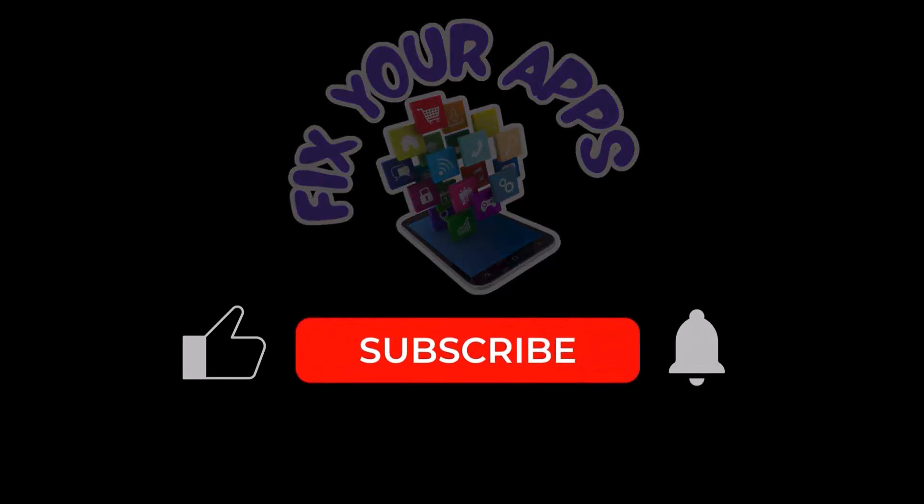Thanks for watching, and be sure to subscribe to the channel for more great content.